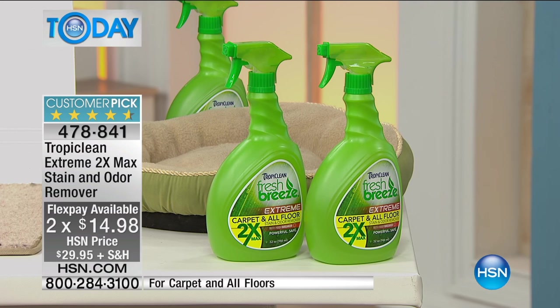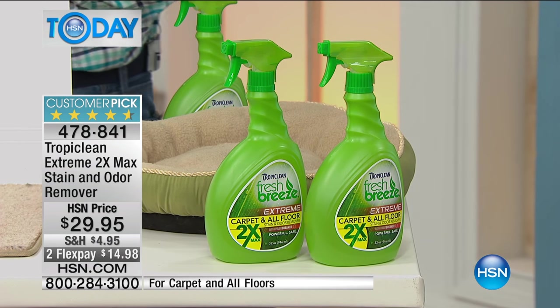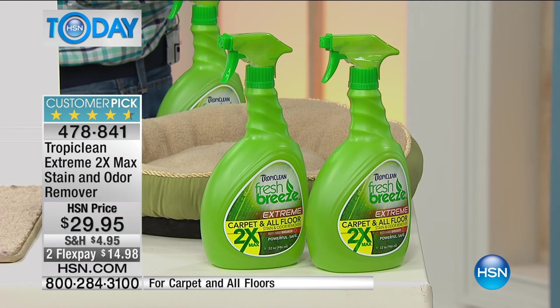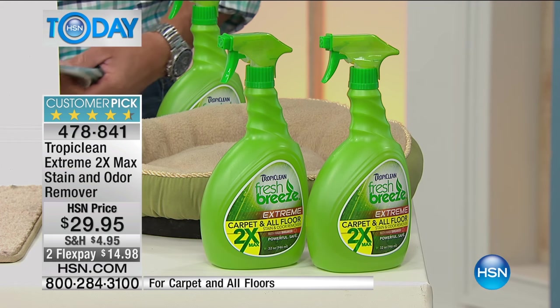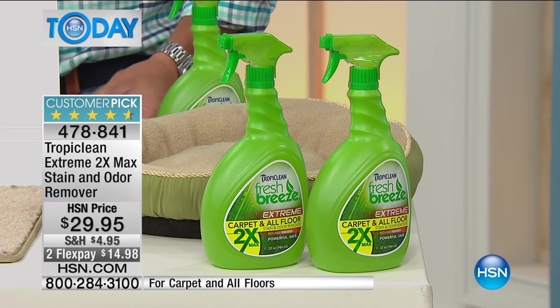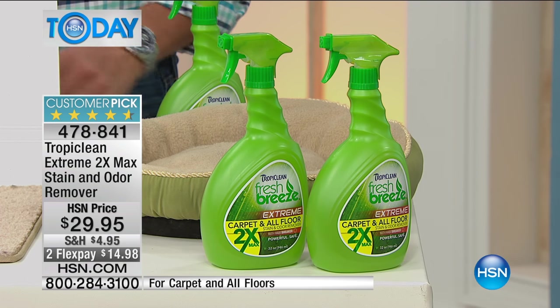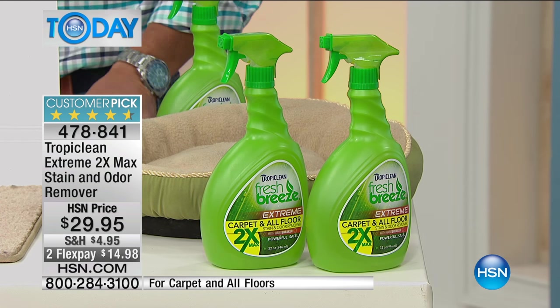It's specifically formulated to not only get rid of the stain but to remove the odor right at the source. We call that 'invisible odor' because we may not be able to smell it — our sense of smell is not as strong as our pets'. But just like we use our nose to find a good restaurant, they use their nose to find the restroom. So even if we can't smell it, they can smell it.